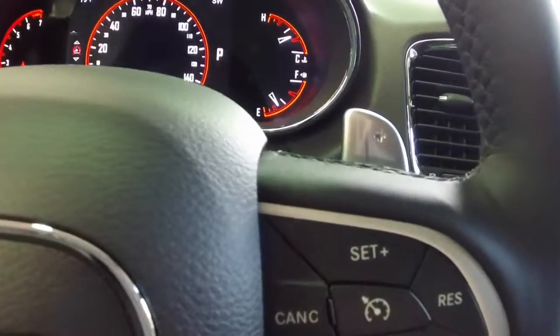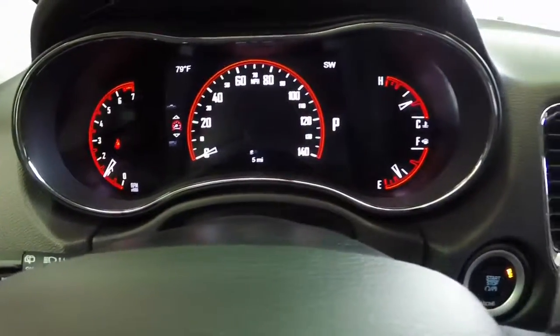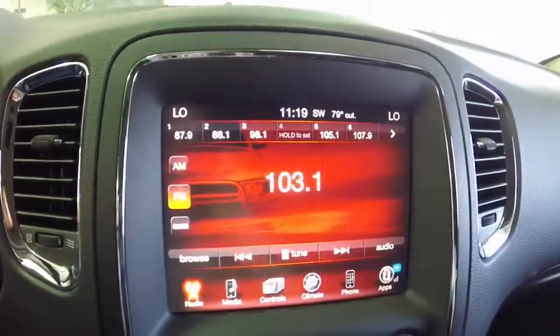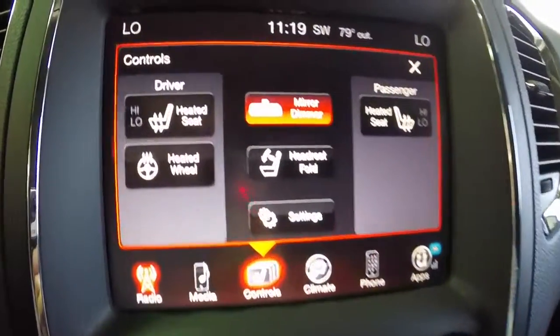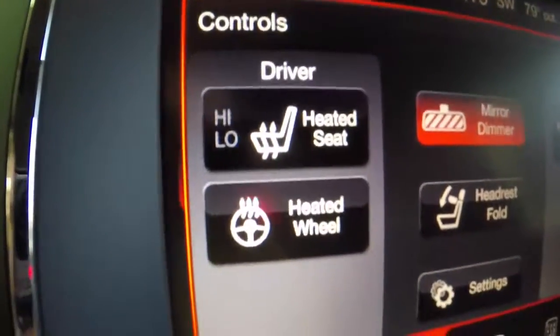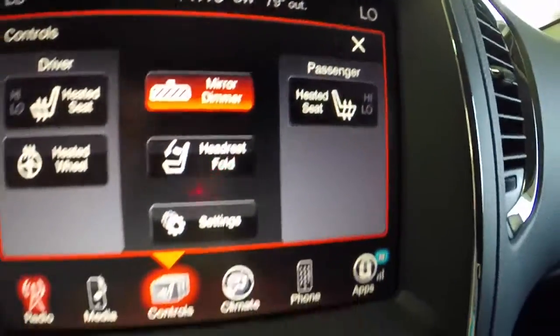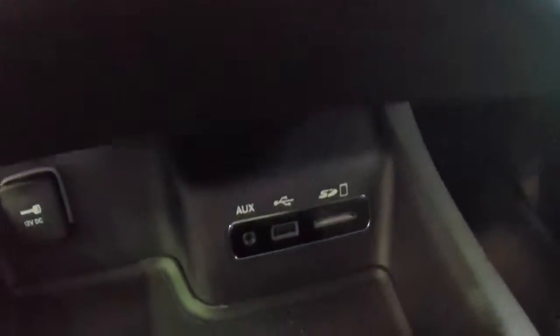This vehicle has the popular equipment group which includes a heated steering wheel and heated front seats. It also has the park view rear backup camera with the ParkSense rear park assist system, the Uconnect 8.4a display with 8.4 inch touch screen. It is nav ready and has Uconnect access, an automatic dimming rear view mirror with an integrated microphone, and media hubs down below.